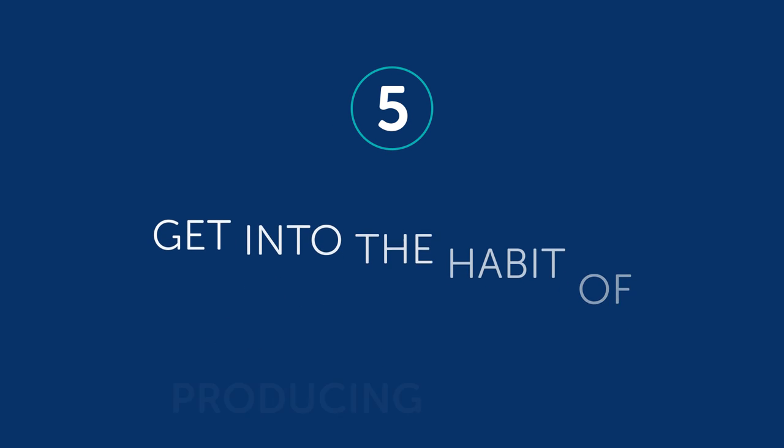Number five: get into the habit of producing output. Input is taking language in — listening and reading. Output is putting language out — speaking and writing. The big point here is that it's very easy to sit back and listen and read. You can listen to lessons all day long. But listening helps with listening; it won't get you speaking the language. Here are some of the easiest ways to produce output: for speaking, repeat what you hear out loud. For writing, copy out the lesson vocabulary and dialogue by hand. You need to practice.